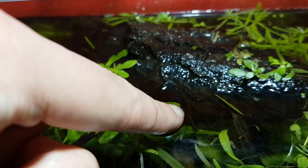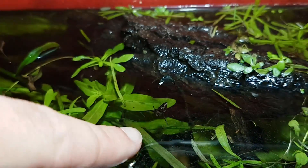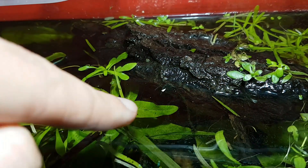Wanna see me do a magic trick? There were also a couple of really large back swimmers in the aquarium, but they were quite hard to capture on camera unfortunately.